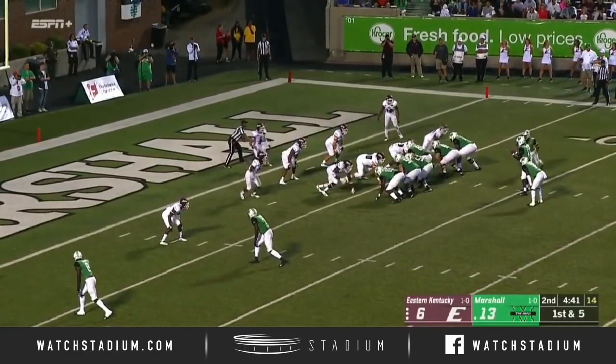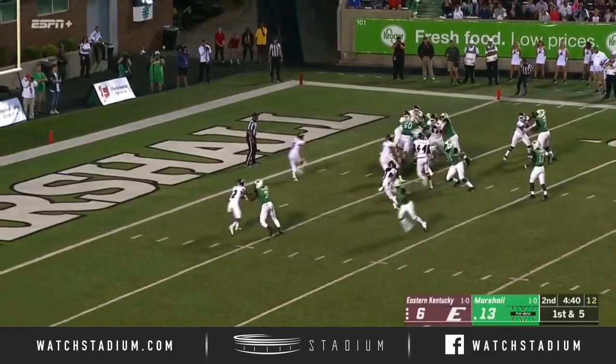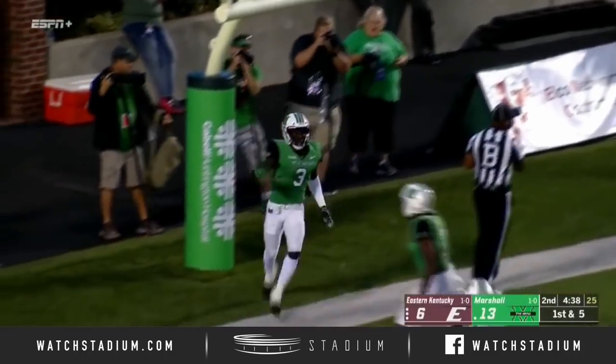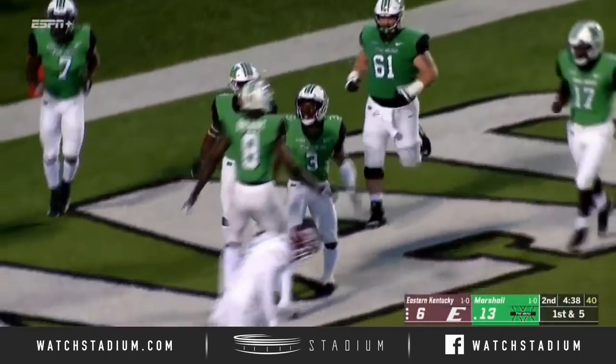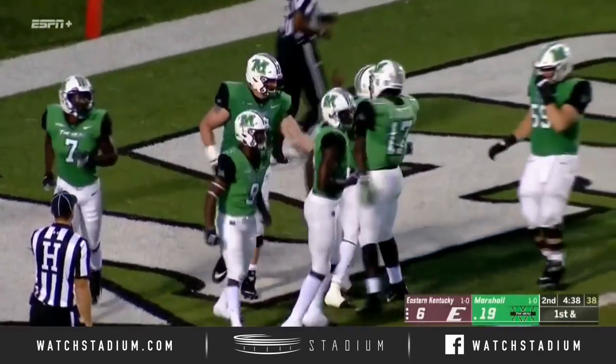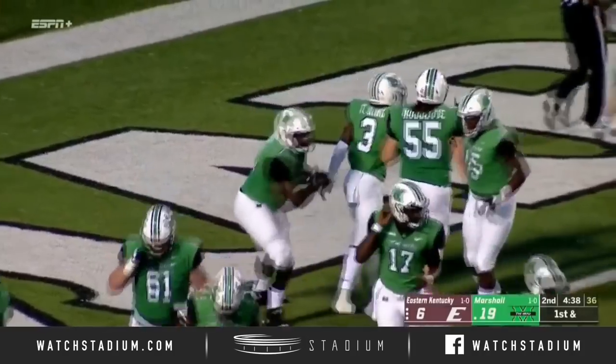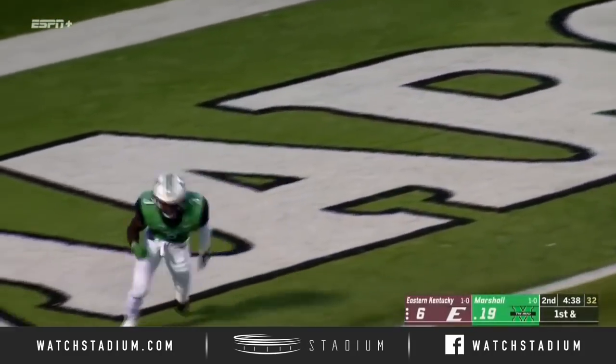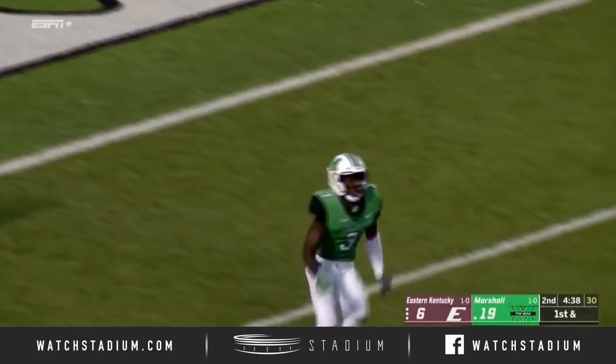Williams in motion for the Herd, now comes back, and the handoff goes to King — straight up the middle into the end zone. Well, I saw Tyler King a couple series ago slap the ground out of frustration — he couldn't break one and get free. Gets free there, finds the hole, scampers untouched into the end zone, and that's what Marshall needed.